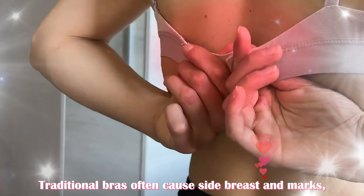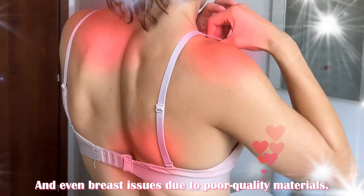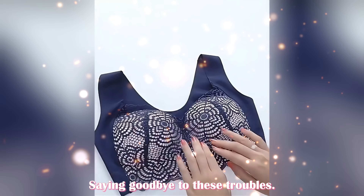Traditional bras often cause side breast bulge and marks, and even breast issues due to poor quality materials. Uplix, however, wraps your breasts perfectly, saying goodbye to these troubles.